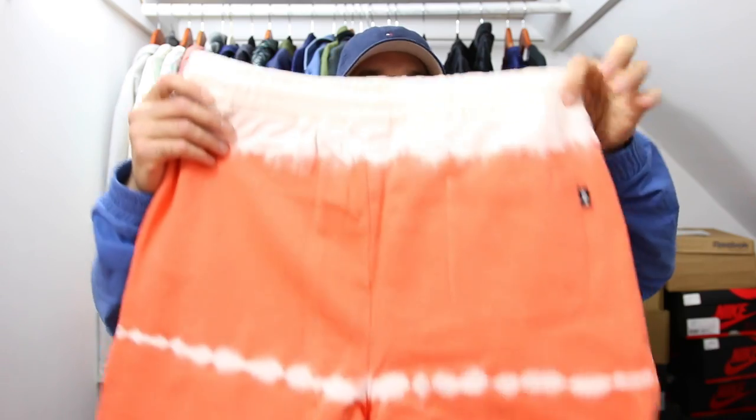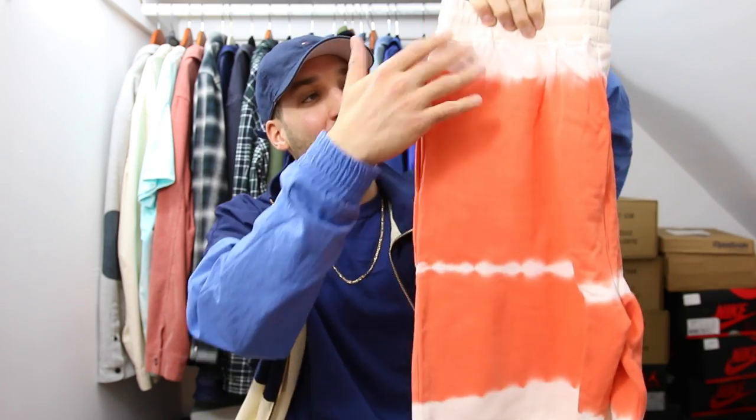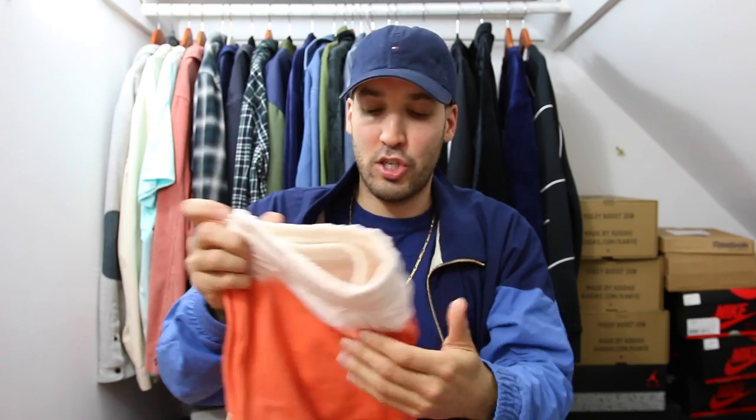Next up, I got two items from Stussy — this is from their spring and summer collection. This is the spray striped short done in orange and white. It's a French terry material and they kind of dyed it with this orange spray all across, and you can see some of the white terry exposed in the middle, at the bottom, and up at the top. I love the way they did these — super unique, nice shorts for the summertime. These sold out pretty quick. There are also a couple other colorways. I'll link them below. Stussy has been on fire.